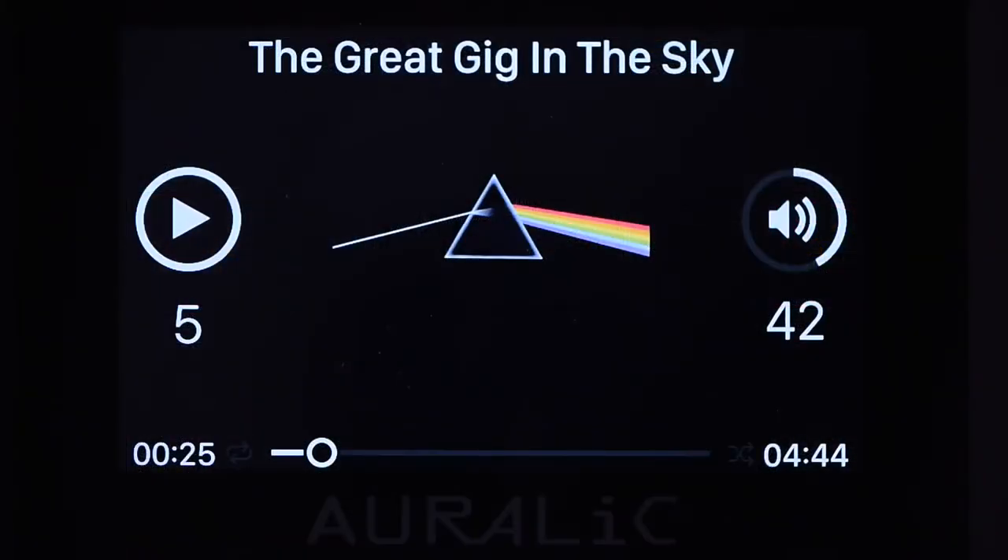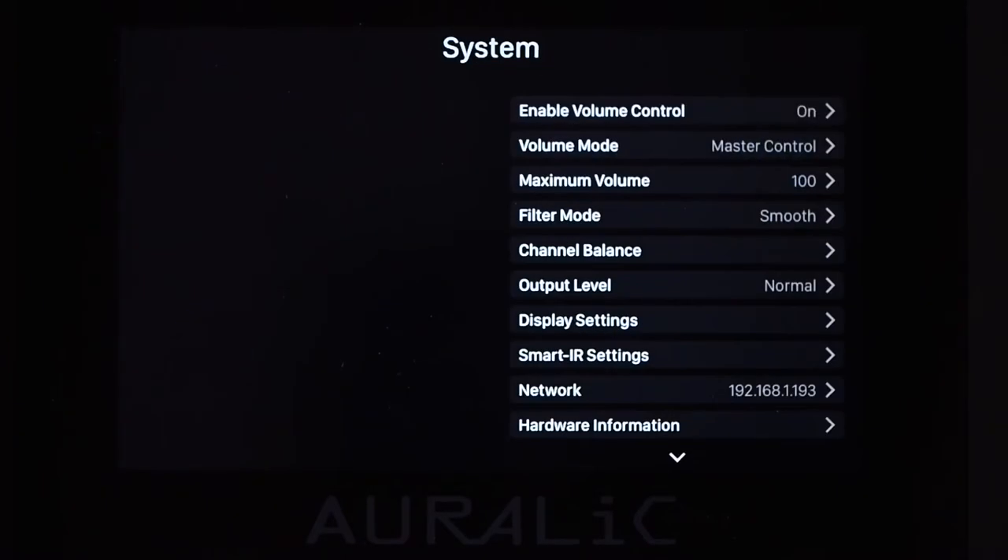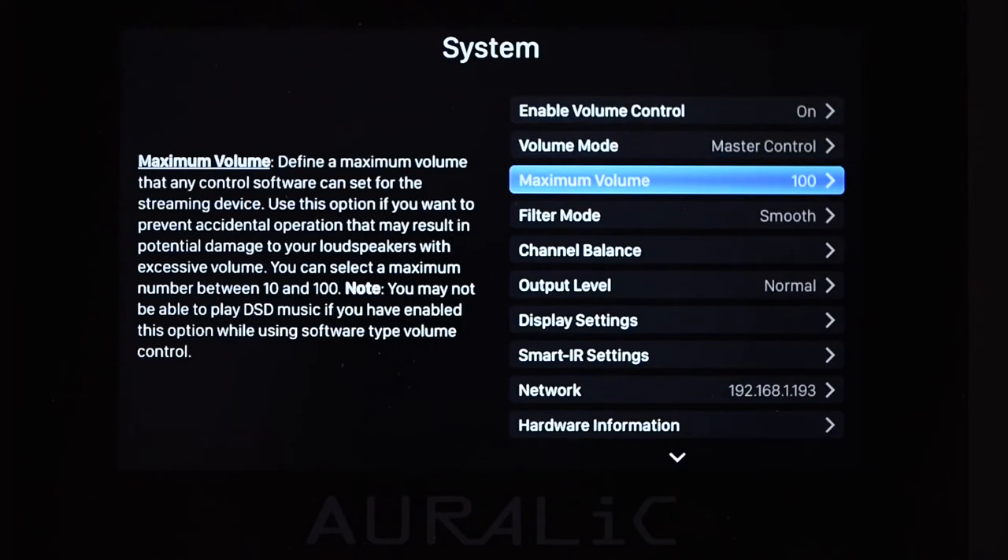Control is via either the proprietary Lightning DS app or the manual intuitive control on the front panel, with all functions clearly displayed on the high resolution colour display.